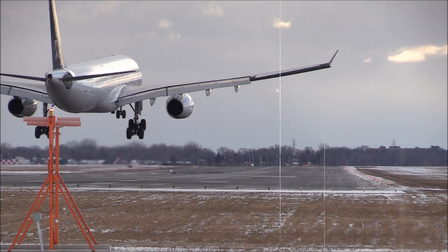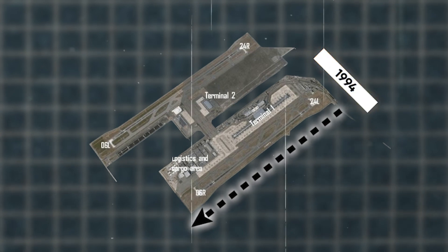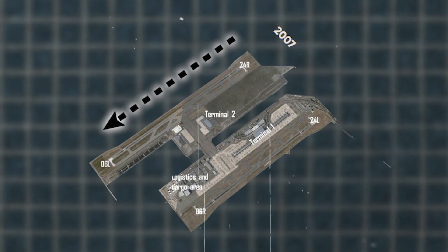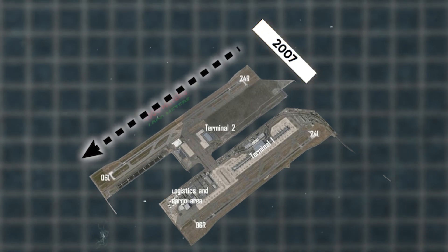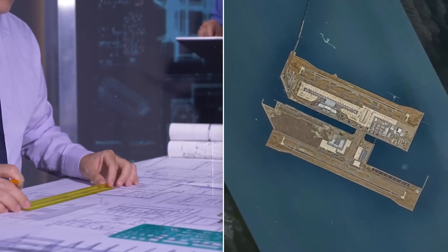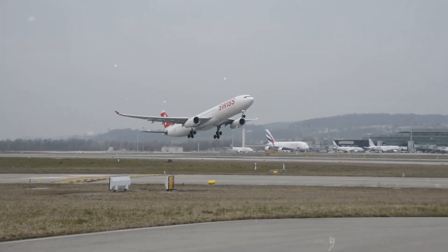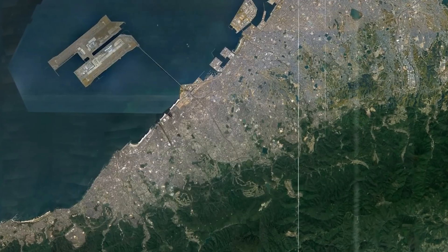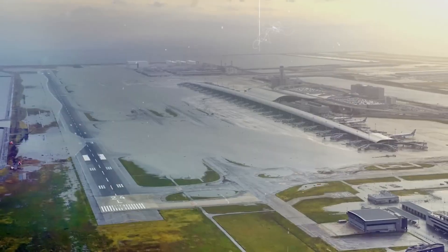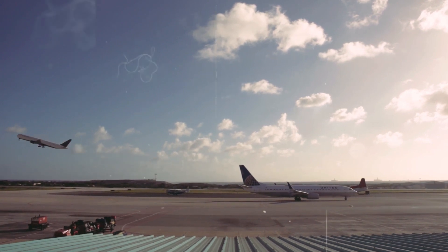The island features two impressive runways. The first, completed in 1994, stretches 3,500 meters. Then in 2007, an even longer one at 4,000 meters was added. Both runways are constructed with durable asphalt, perfect for handling a variety of aircraft, including large international flights. Runway 2 is the heavyweight, measuring 4,000 meters in length and 60 meters in width, ready to accommodate the largest planes with ease.